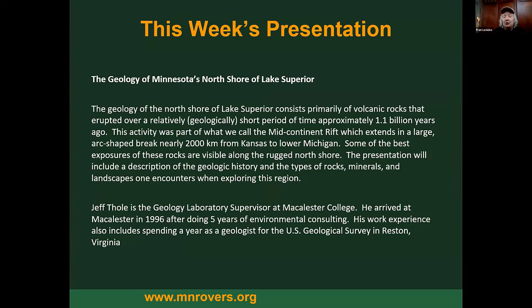We're all here tonight to hear about the geology of Minnesota's North Shore of Lake Superior. Most people in the group have spent a lot of time on the North Shore and really love it. The geology is primarily volcanic rocks that erupted over a relatively short geologic period approximately 1.1 billion years ago. We'll hear about the mid-continent rift, how Lake Superior formed, and where the best rock exposures are along the North Shore.